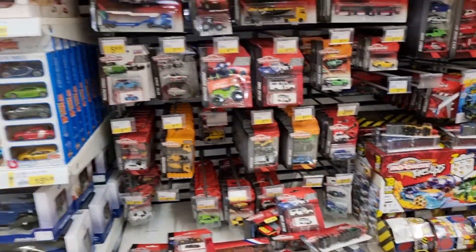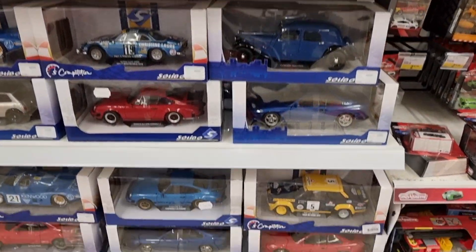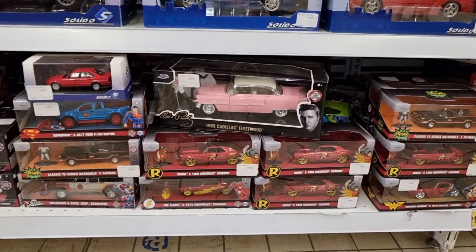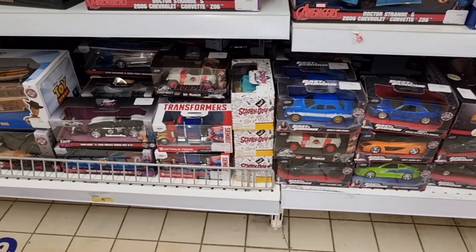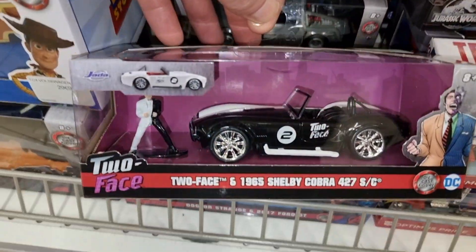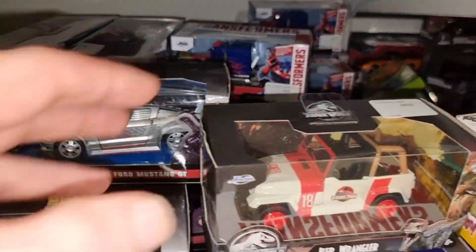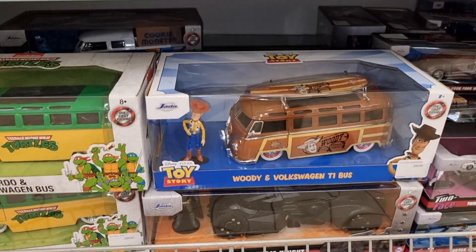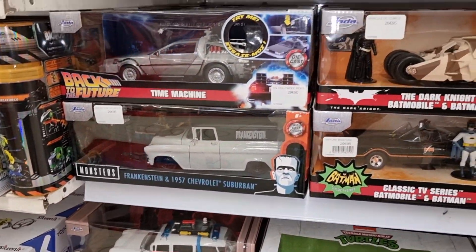Porsche 917. Here we got some bigger scale models from Solido, and here from Jada. Good news about Jada - Jada has got the Robocop license and they're coming with a Robocop police car including a Robocop figure. That is definitely a must-have, and as soon as it's available I will do a review about it. Really looking forward to that car and figure.